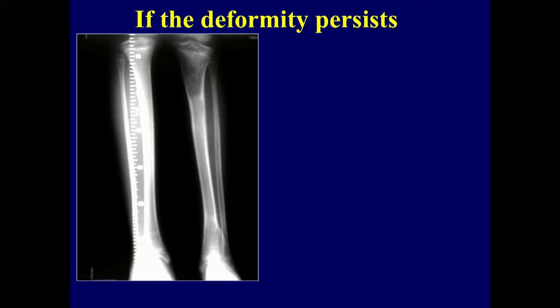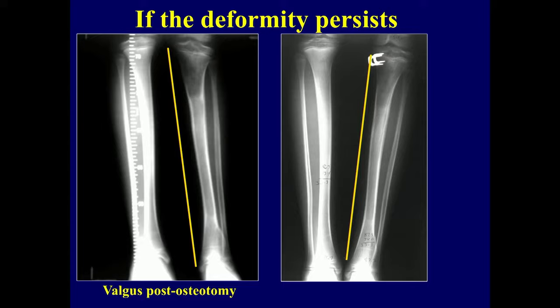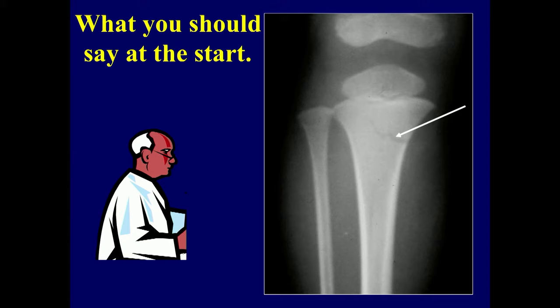Here's an older child, about 11 or 12, and the valgus has persisted — has not corrected. What are you going to do? Is there another technique? Hemiepiphysiodesis. Years ago, the only thing we had were staples and it was corrected with staples — the valgus angulation corrected as it grew more on the lateral side. Now we have the newer eight-plates.